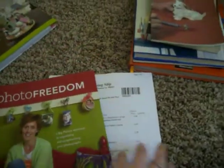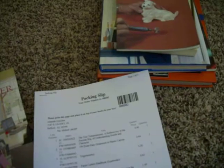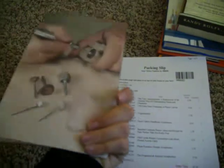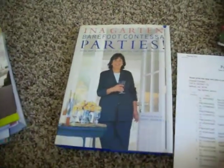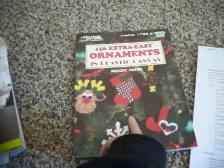I have this photo freedom book they're buying back for $1.32. This scrapbooker book they're buying back for only $0.34. The gemstone carving book is going for $0.64 — not a big amount, but still. The four temperaments they're buying back for $0.40. This cookbook by Barefoot Contessa they're buying back for $1.59, which is actually pretty good — a lot of them you'll find are only a few cents. And a hundred and fifty easy ornaments they're buying back for $0.64.